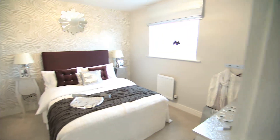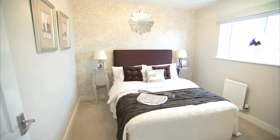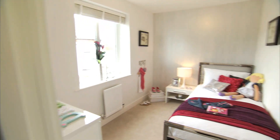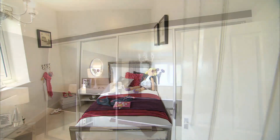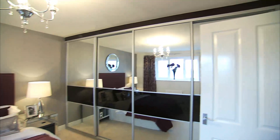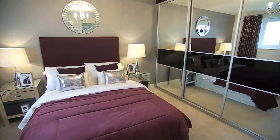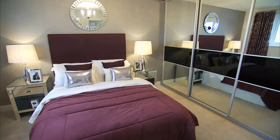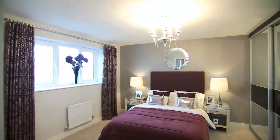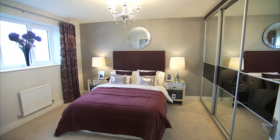On the first floor, there are four well-sized bedrooms. The first, a spacious double. Adjacent is the second bedroom, ideal for children or teenagers. The third is well designed with plenty of room for fully fitted, floor-to-ceiling wardrobes, and this room also has a pleasant ensuite shower.